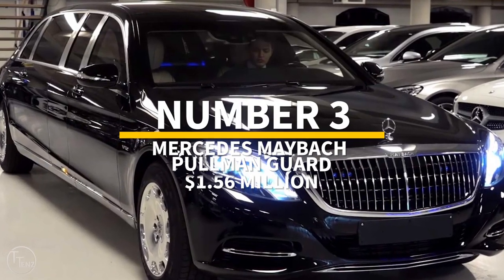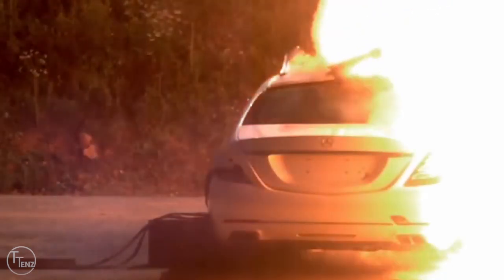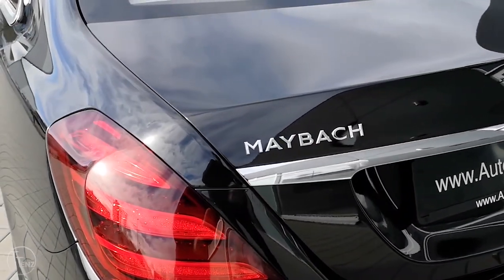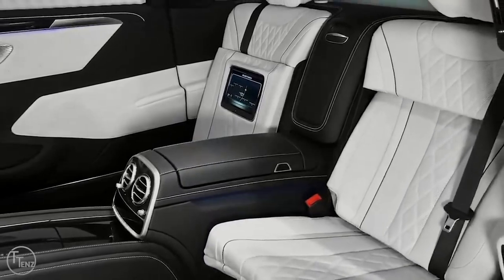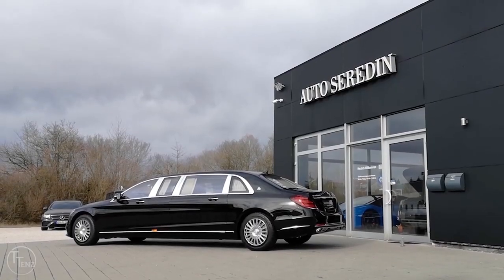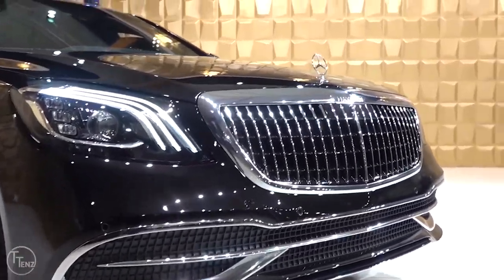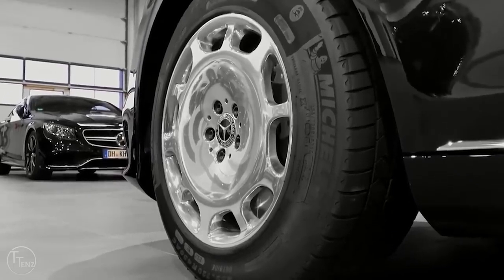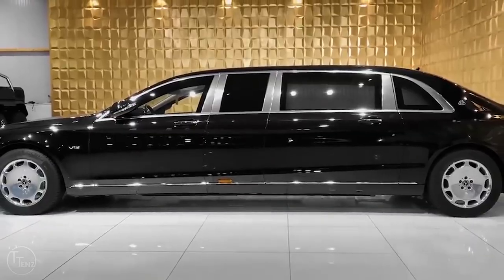Number 3: Mercedes Maybach Pullman Guard. Want to say 'I'm the most important person in the world' but can't find the words? Get yourself a $1.56 million Mercedes Maybach Pullman Guard. It has earned status as a luxury bulletproof car offering top-level protection from handguns to military guns and grenades. The longest Mercedes Maybach vehicle at 40 inches extended, this limo-style car seats four passengers in a facing configuration in the back — ideal for on-the-go business meetings. Protection comes in the form of steel plates on the sides and floor, non-Kevlar high-strength fabrics, and thick bulletproof windows able to stop bullets and explosives without sacrificing any comfort.